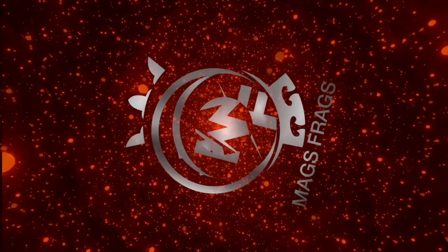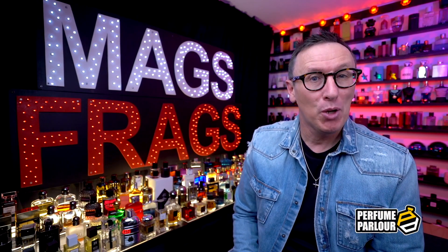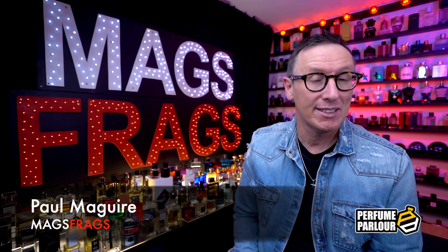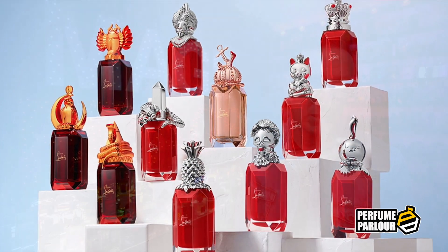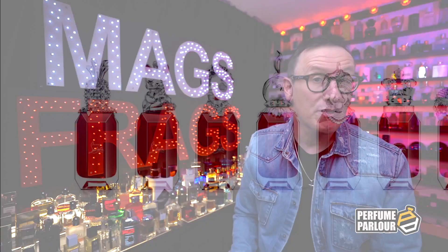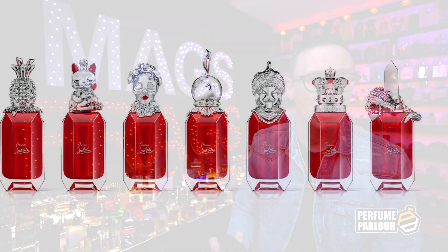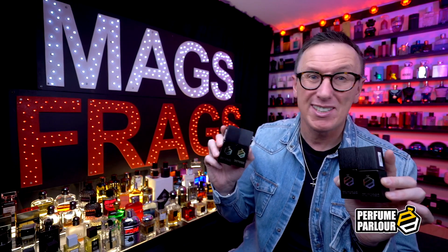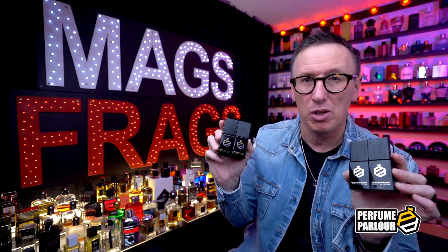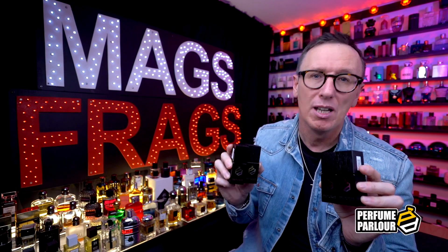Welcome to Mags Frags. Hello again and welcome to this special Perfume Parlour episode of Mags Frags. My name is Paul, and today's video is all about the Perfume Parlour's interpretation of four fragrances from the Lubi World Signature Collection from Christian Louboutin. The range was launched in November 2020 with seven fragrances — which come in the cutest bottles I've ever seen — and has since grown to 11. The originals retail for around £235 each for a 90ml bottle, but you can pick up all four of these extract sprays from the Perfume Parlour for around £80, saving over £150.